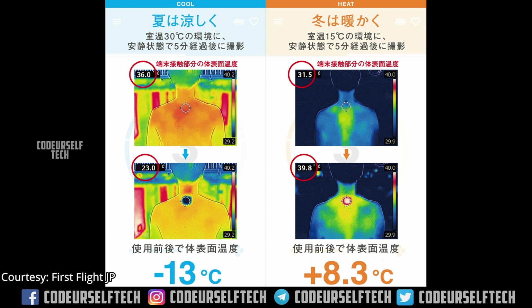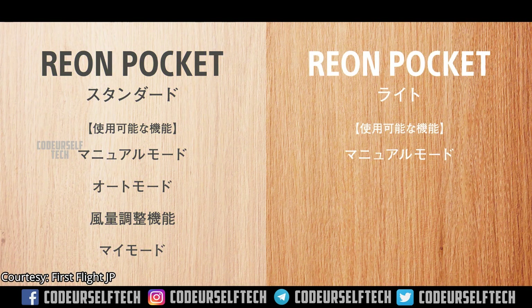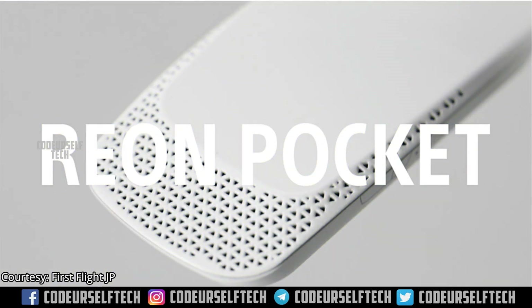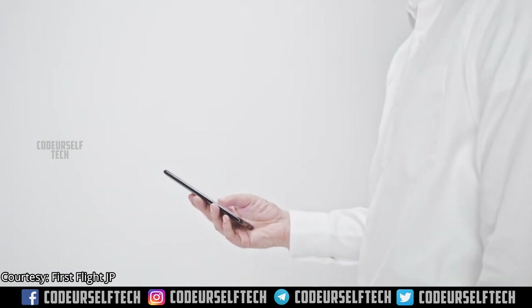The Reon Pocket portable air conditioner is available in two variants: the Reon Pocket Standard Edition and the Light Edition. In the Light Edition, temperature can be adjusted only using manual control, while the Standard Edition comes with Bluetooth 5.0 support and temperature can be controlled using a mobile app.